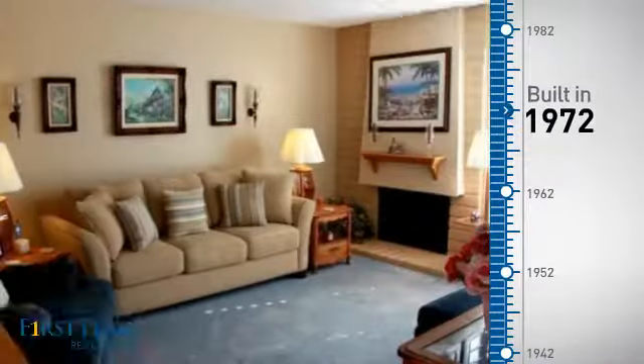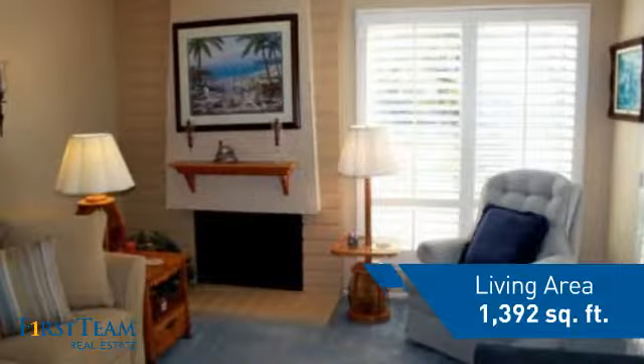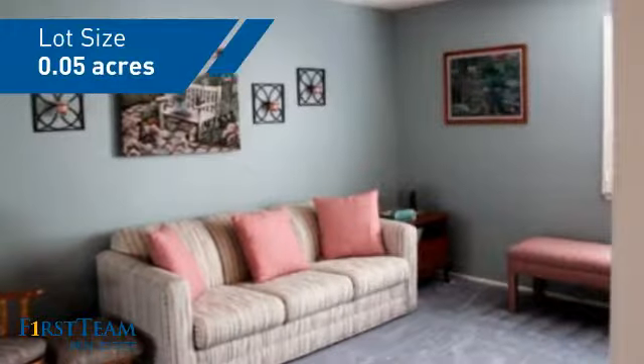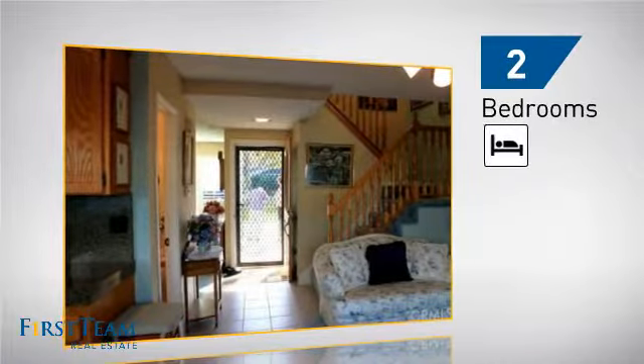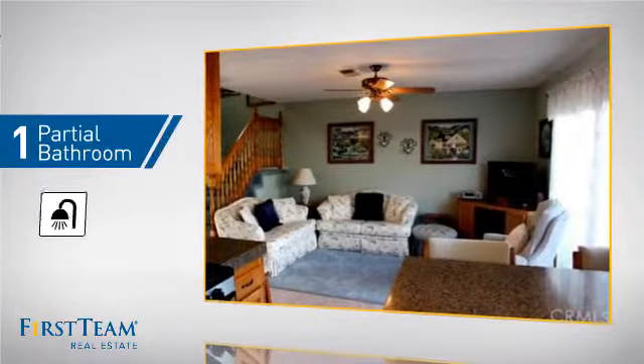This property was built in the early 70s and features over 1,300 square feet of space, giving you a spacious layout to play host or kick back and relax after a long day. Inside you'll find two bedrooms so you always have a private space to come home to, and one partial bathroom.